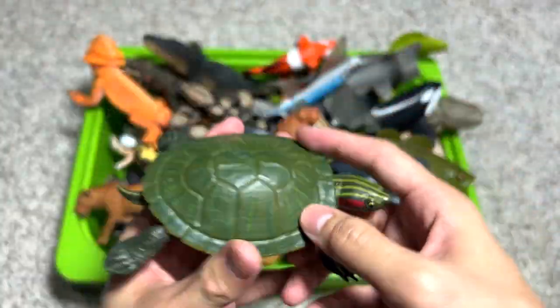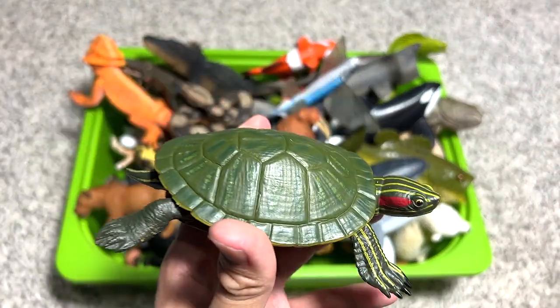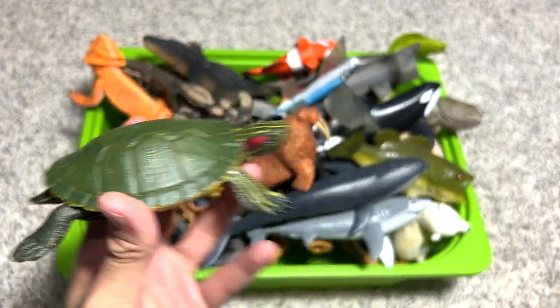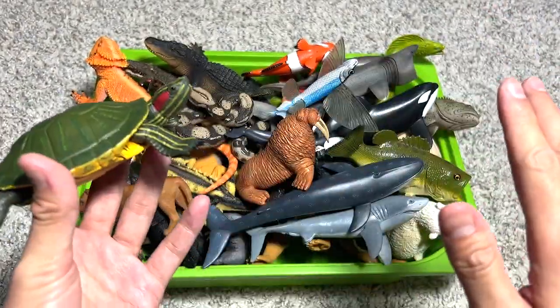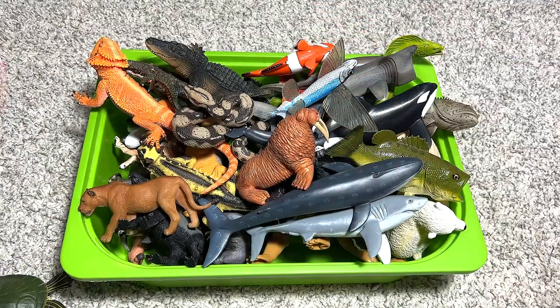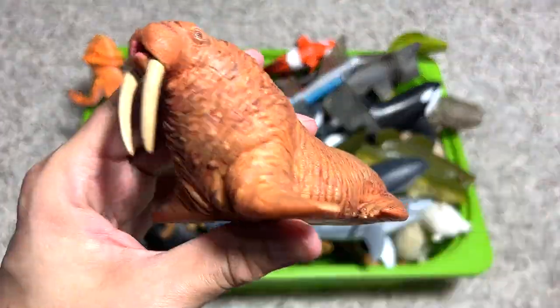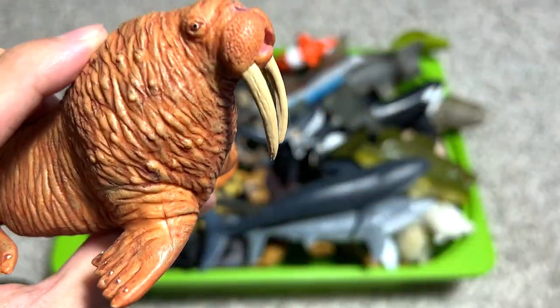The first one right here is actually a red-eared slider. I have two red-eared sliders and today I realized they are old enough and were actually doing a mating dance — it was very interesting. Maybe we'll show you guys in our next few videos.